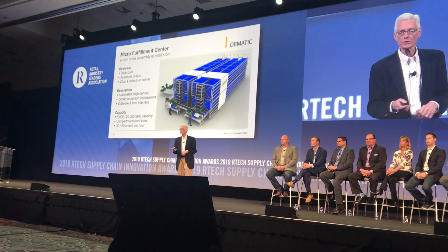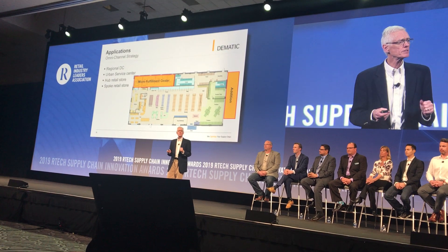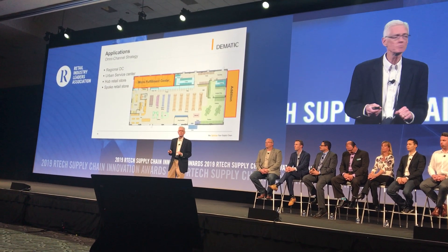We call that goods-to-person. The micro-fulfillment center is designed around the goods-to-person principle.